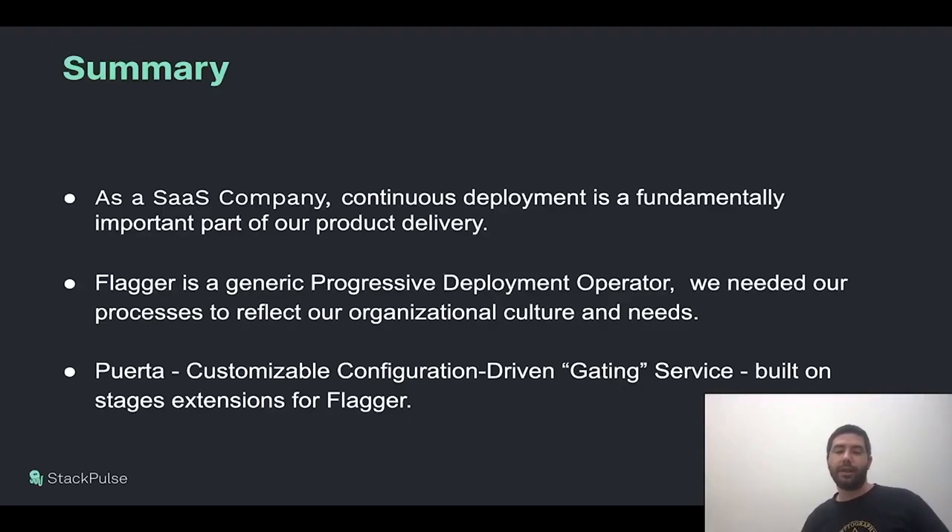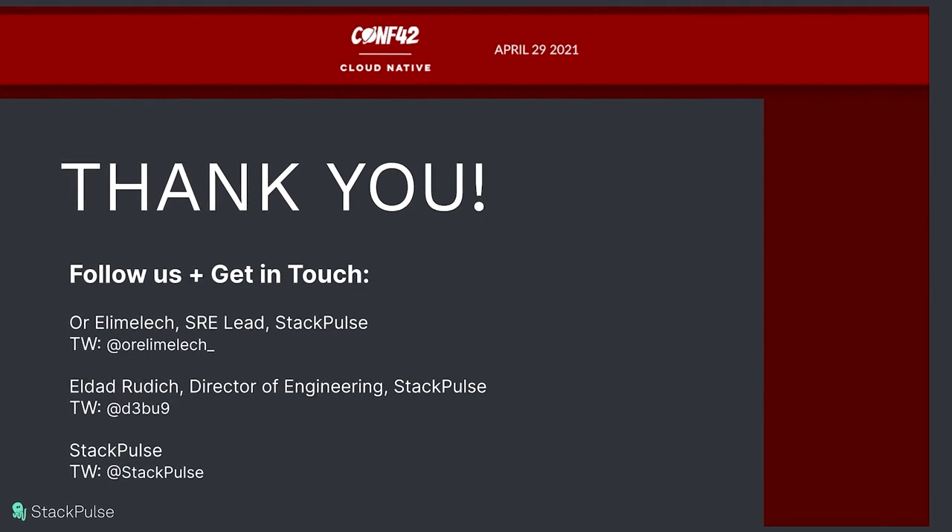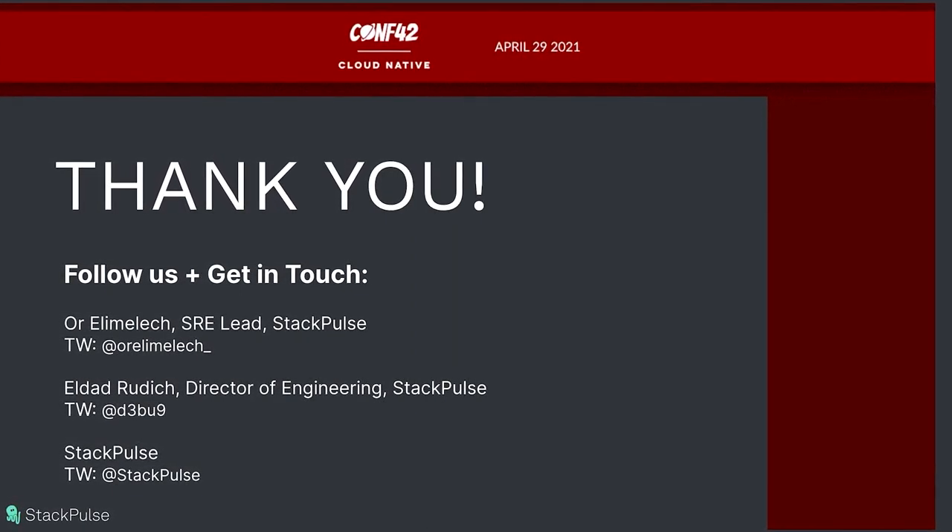Let's sum up. At StackPulse we created a SaaS platform for SREs and for reliability in general. We rely heavily on our continuous deployment pipeline to deliver fast value safely for our customers. To do that, we use Flagger, a very common solution in that field, but we had to extend its built-in functionality using a custom tool we created called Puerta. Puerta has custom gates supporting our organizational culture — E2E testing, notifications, and much more — helping us achieve a state-of-the-art continuous deployment pipeline. Thank you for watching our session on Puerta, a gating service for Kubernetes native CD.